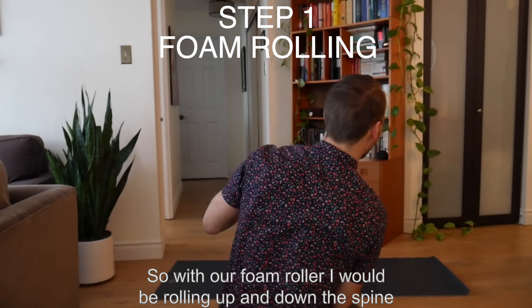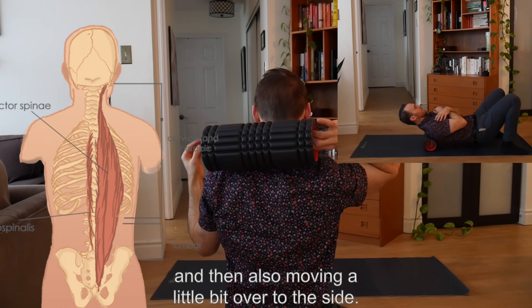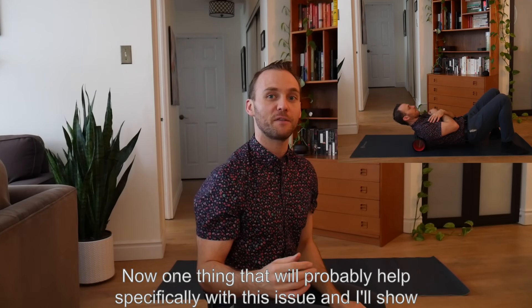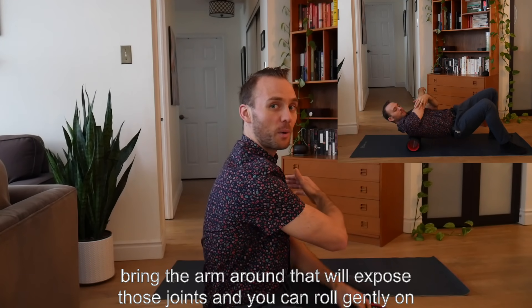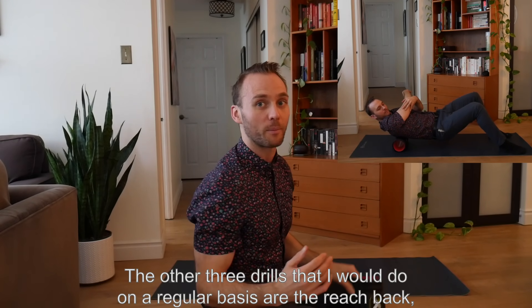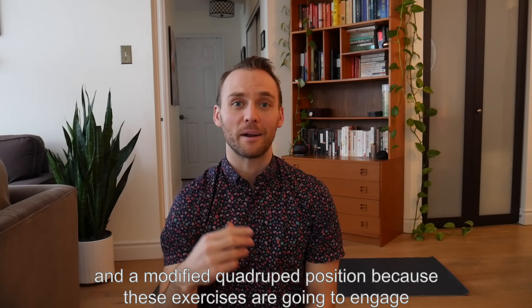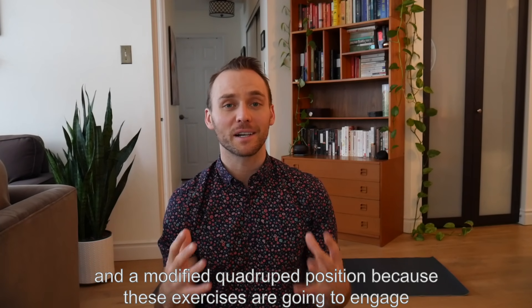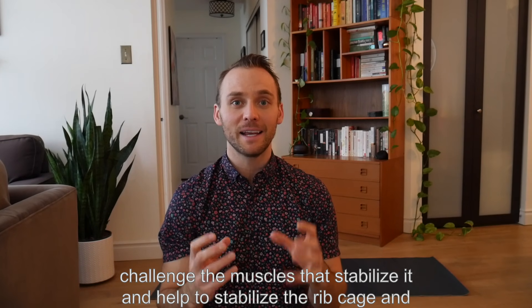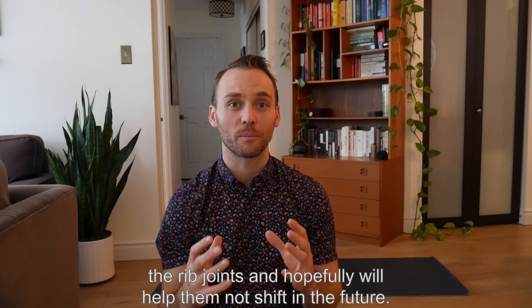With the foam roller, I would be rolling up and down the spine, over the middle, and then moving a little bit over to the side. One thing that will help specifically with this issue is when you get onto your spine, bring the arm around — that will expose those joints and you can roll gently on top of them. The other three drills I would do on a regular basis are the reach back, the bird dog, and a modified quadruped position. These exercises are going to engage the spine, challenge the muscles that stabilize it, and help to stabilize the rib cage and the rib joints, hopefully helping them not shift in the future.